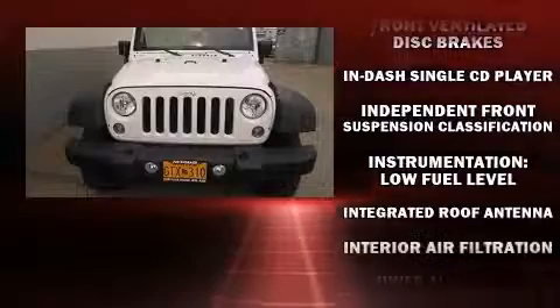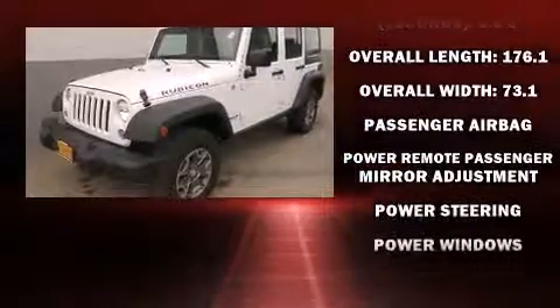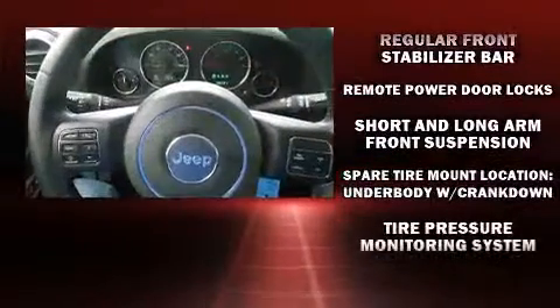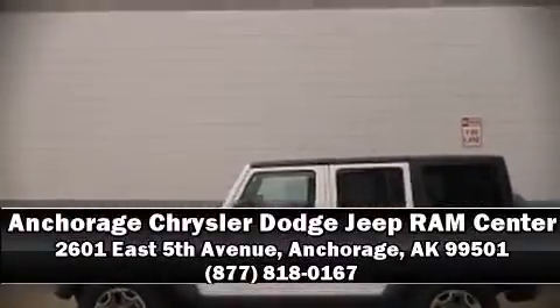Additional safety features include traction control, brake assist, anti-whiplash front head restraints, a panic alarm, and four-wheel disc brakes with ABS. Various mechanical systems are monitored by electronic stability control, keeping you on your intended path. Stop by our dealership or give us a call for more information.